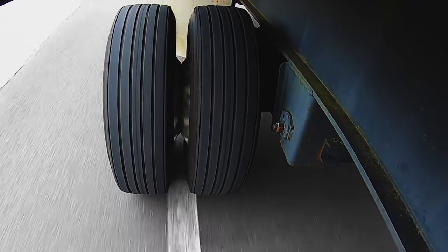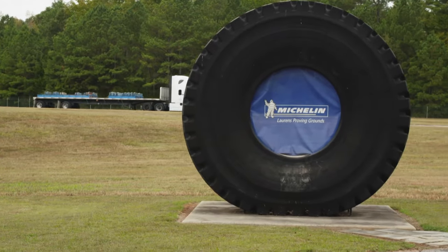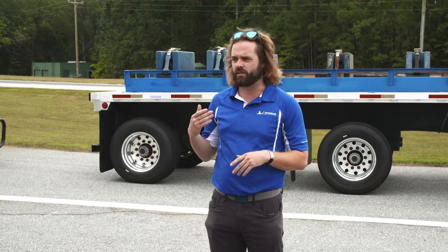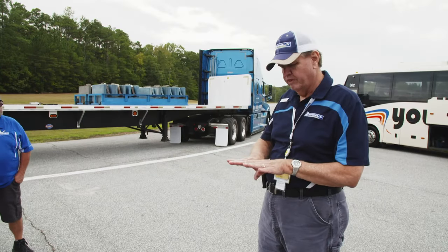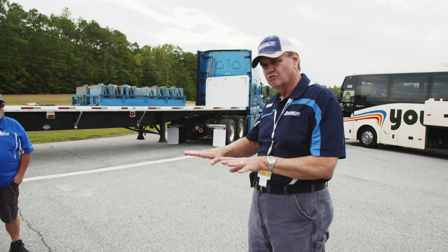On the duals, I felt the weight difference — more weight on the truck. As we came out of corners, there was resistance there. As things started straightening out, it felt like it was trying to slow the truck down, which I never noticed with the wide base tires. The duals tend to push and not track as well through the corner. Duals have a tendency to roll a little more, but with the flatter contact patch, the X1 is going to be more flat as it goes through the curve.